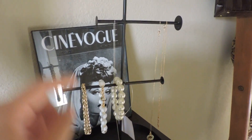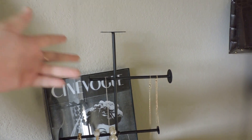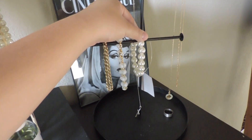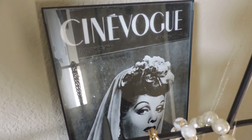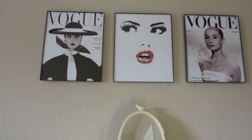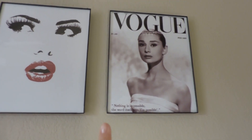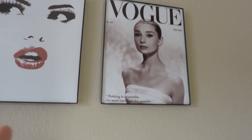I have a little mirror I borrowed from my mother with pearls hanging on it. On the other side is a jewelry organizer from a store called At Home — it was about fifteen dollars. Back here I have a Cine Vogue magazine cover of Lucille Ball — I used to love 'I Love Lucy.' Up here I have three wall prints: a Vogue cover of Grace Kelly, another print, and one of Audrey Hepburn. I've been really inspired by her lately, which is why she appears so much in my room.